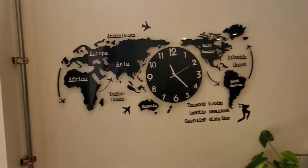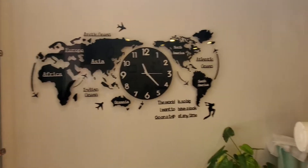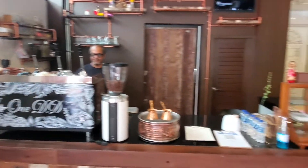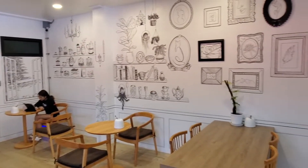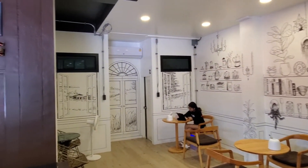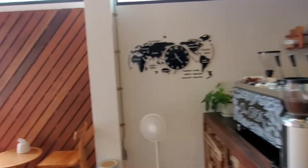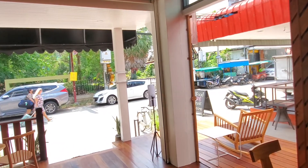And this is kind of neat, this map on the wall here showing the world. It's really decorated nicely. And this is right down the street from the immigration office, where you go for visa extensions, etc.